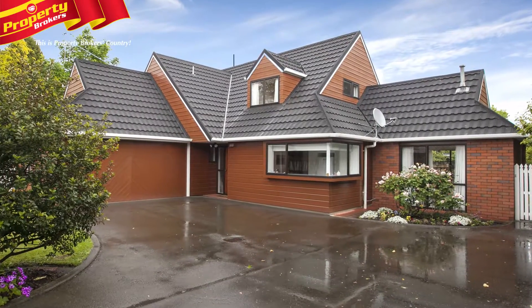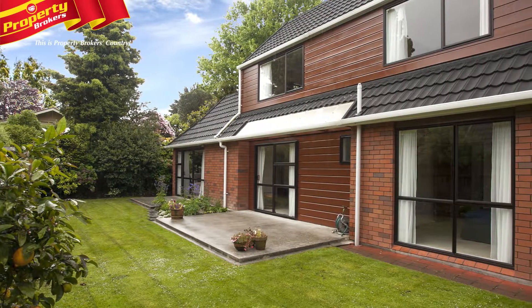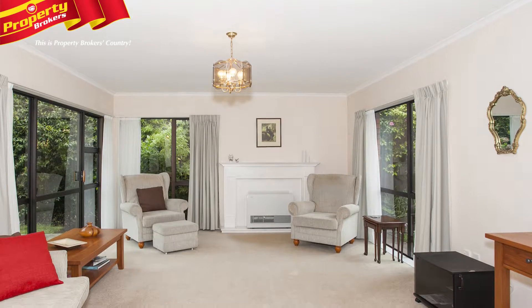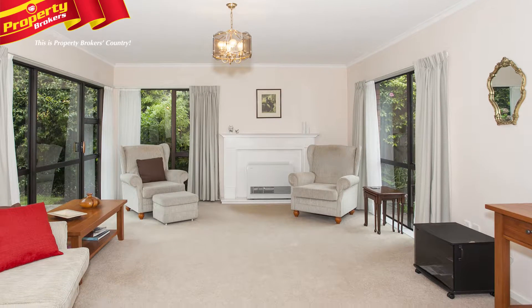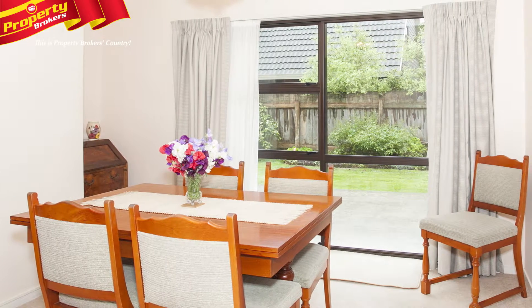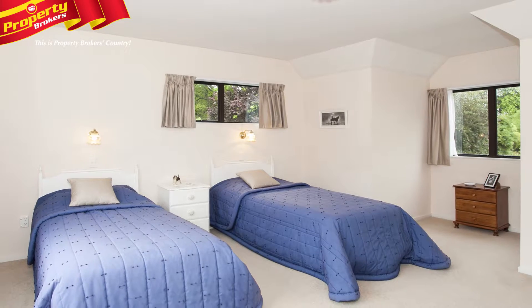Victoria Avenue three-bedroom townhouse. If you're a location-conscious purchaser, then owning a property in Victoria Avenue will have huge appeal. Victoria Avenue has often been renowned as being one of the top streets in Palmerston North, boasting some amazing properties, and with all the fantastic features that number 258A boasts, viewing this property is certainly a must.